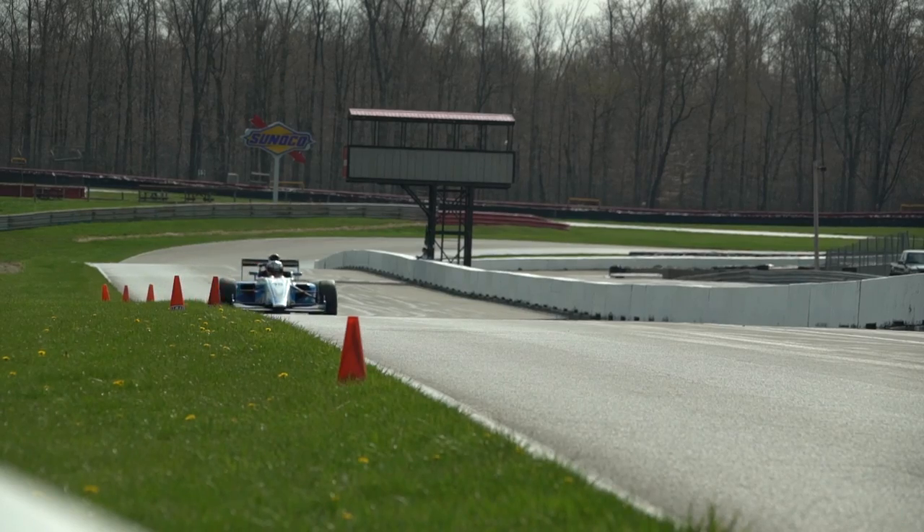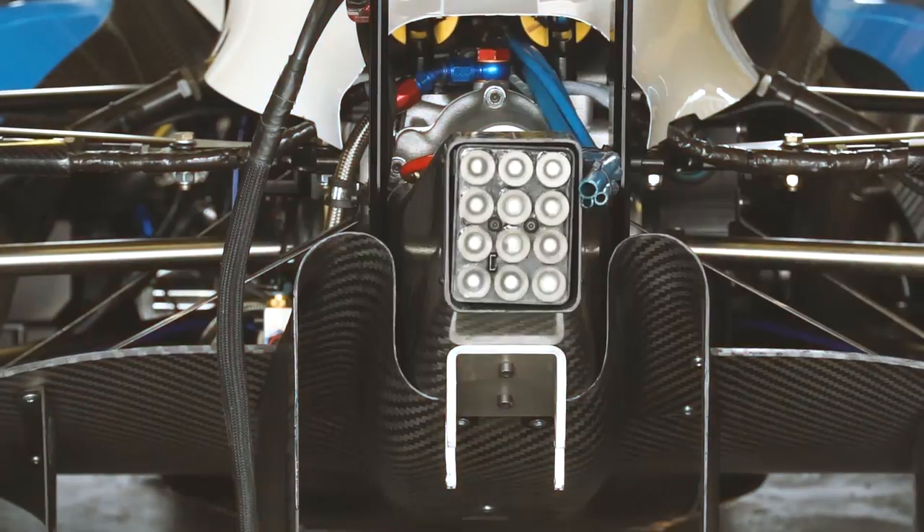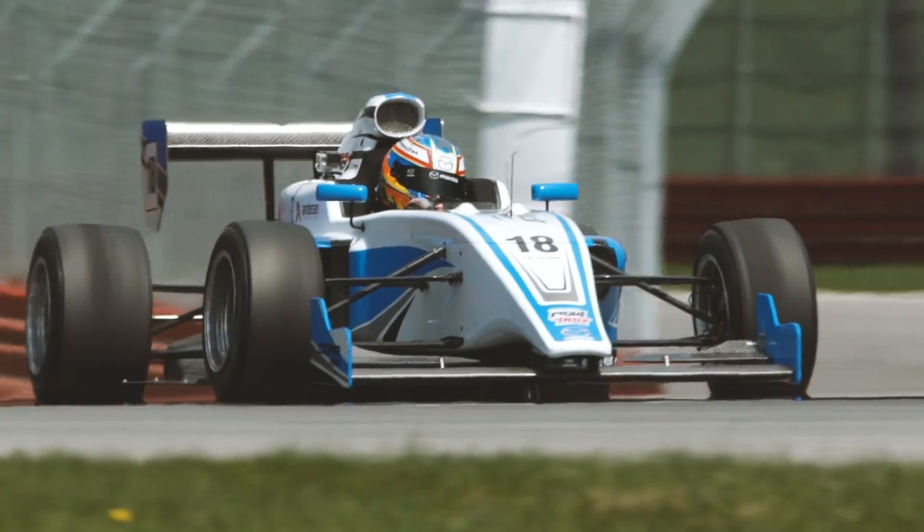The cool part is it revs all the way to nine grand. It's going to be a great platform for the Mazda Road to Indy.